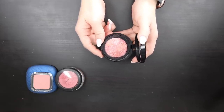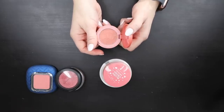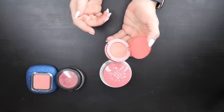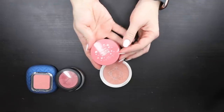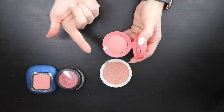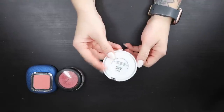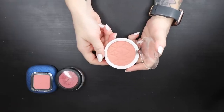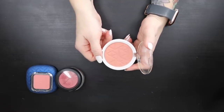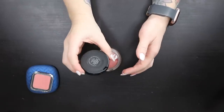The Tarte Amazonian Clay 12-hour blush in Quirky — I've gotten rid of the other Tarte blushes and this is the only one left; it's really pretty so I'm going to hold on to it and use it more. The Lottie London Blush Crush in Justin is a pretty shade but feels super powdery, so I'll pass that on. The Ofra blush in Bellini in the old packaging is my favorite peachy color — I love a peachy blush and this one is staying in my collection.